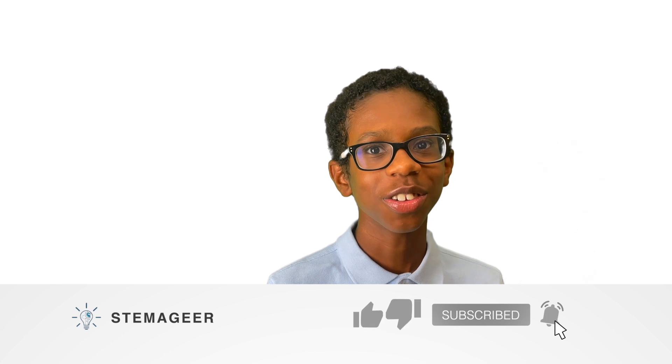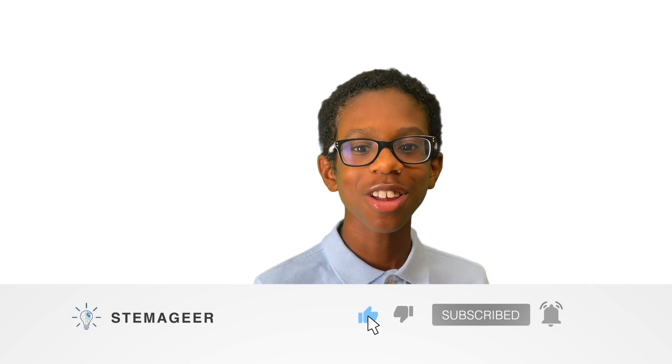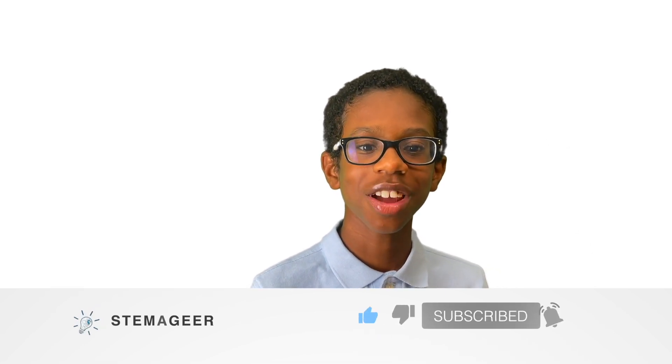We'll examine each one and talk about why it's helpful, and I will also include links for your reference in the video description. Before we get started, be sure to subscribe to my channel and like all my videos. Also remember to share my channel with your family and friends. Now let's get started.